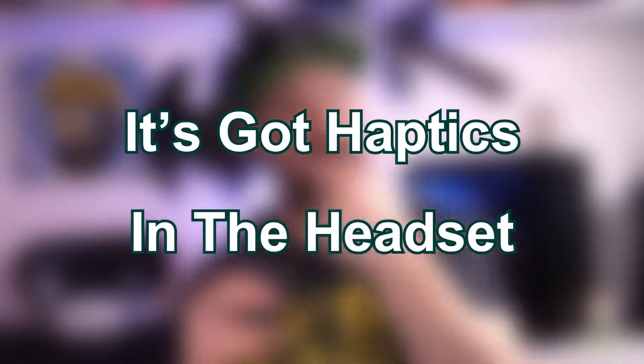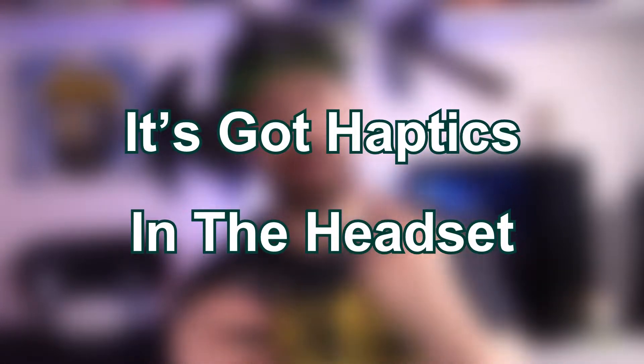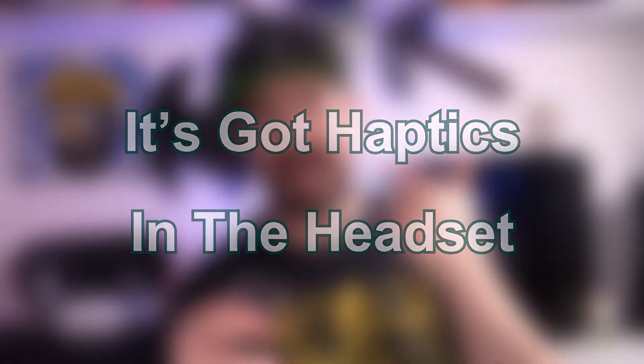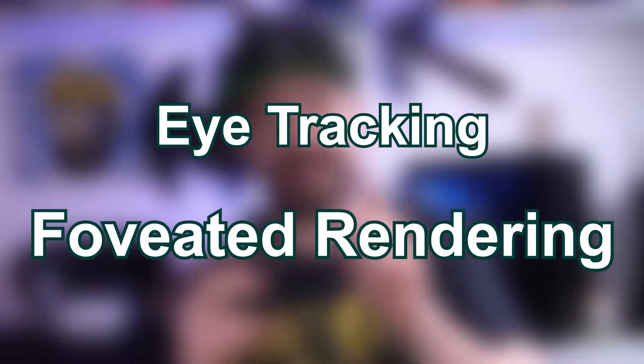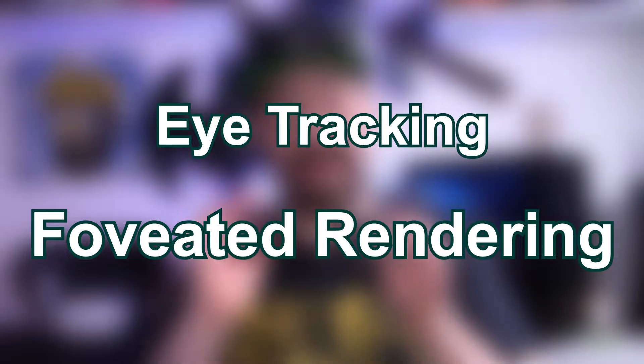We're also going to have haptic feedback built into the headset. There is a single motor in the headset which is apparently going to give us haptic feedback in our head. I don't know whether it will be around the whole band or focused just on the face part — those questions will be answered as we get closer to release. There's also going to be eye tracking built into the headset, which is really exciting and honestly so nice to see on a commercial headset.